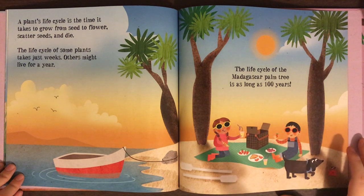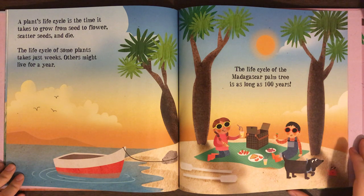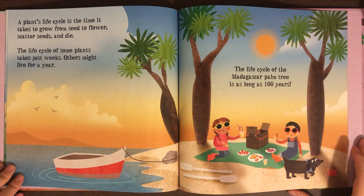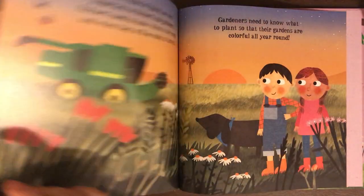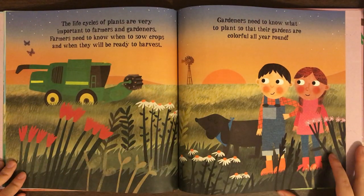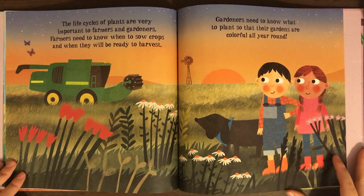A plant's life cycle is the time it takes to grow from a seed to a flower, scatter seeds, and die. The life cycle of some plants just takes weeks. Others might live for a year. The life cycle of a Madagascar palm tree is as long as 100 years. The life cycle of plants is very important to farmers and gardeners. Farmers need to know when to sow crops and when they will be ready for harvest. Gardeners need to know what to plant so that their gardens are colorful all year round. The end.